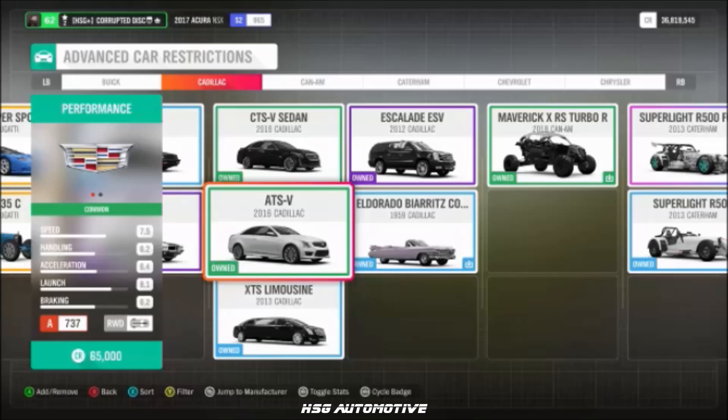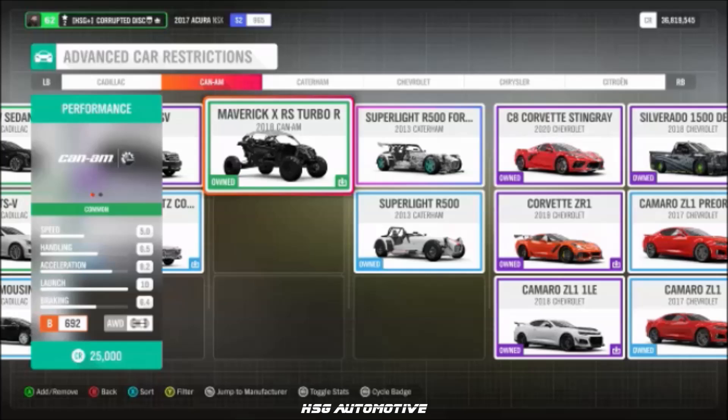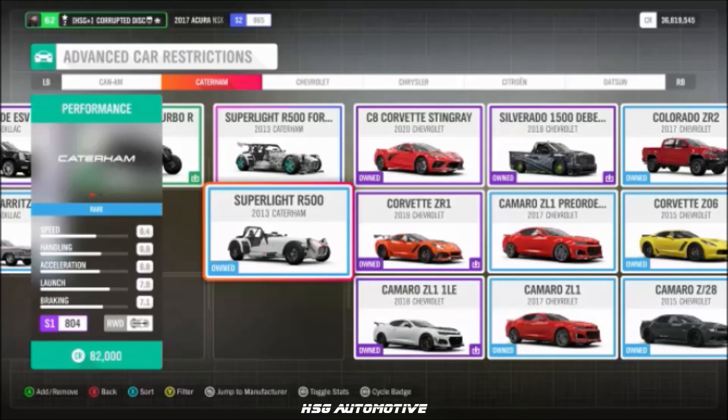From Cadillac, we have the ATS-V and the 2016 CTS-V. From Can-Am, we have the Maverick RS Turbo R, and from Catrum, the Superlite R500.